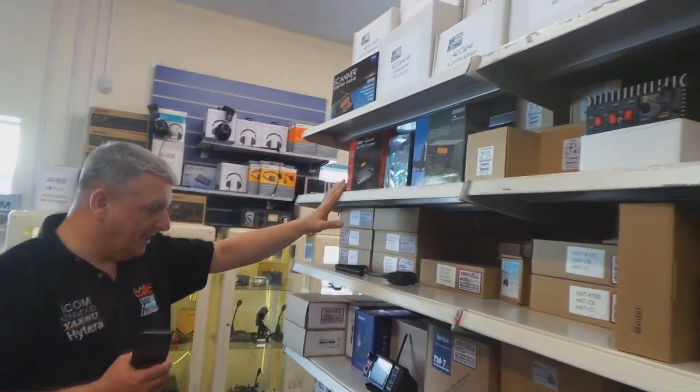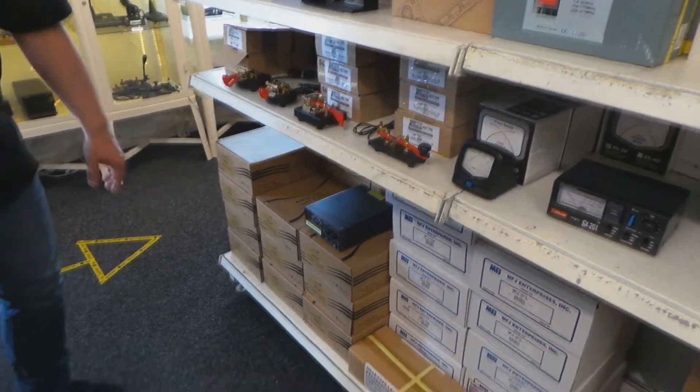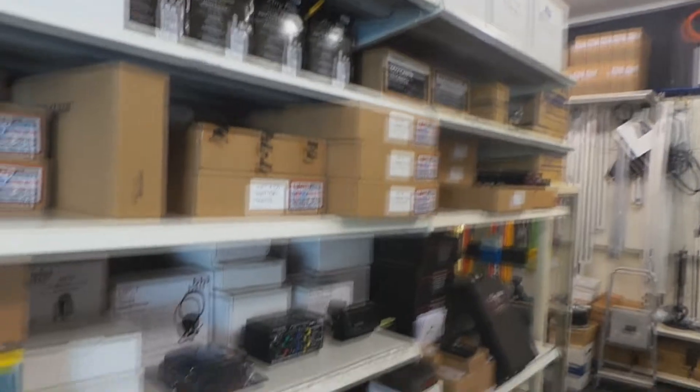A few scanners in, a few network radios, morse keys, a bit of MFJ power supplies. You might find the odd bit of air looming here as well if you're looking carefully. So there's a fair bit in here.